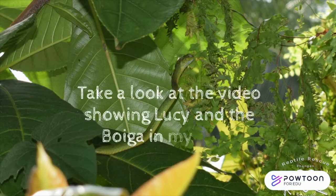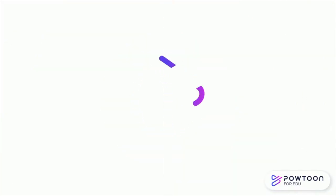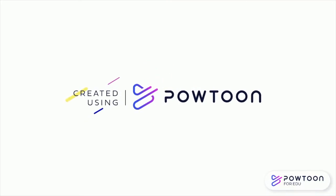Take a look at the video showing Lucy and the Boiga in my trees. So I just wanted to give you a little look at the difference between a pit viper and a snake that often gets confused with pit vipers. First I'm going to show you Lucy, which you guys are familiar with. She's out and it's been rainy here all day.